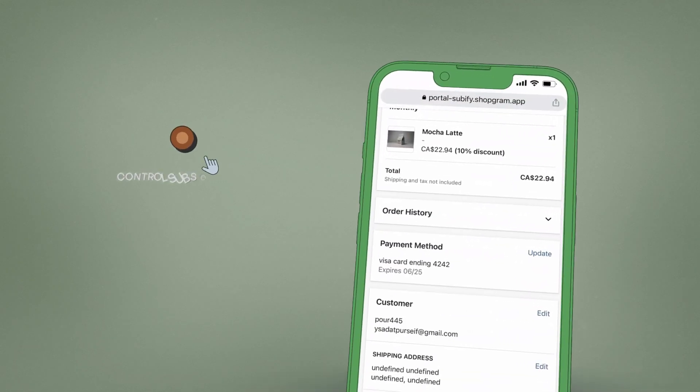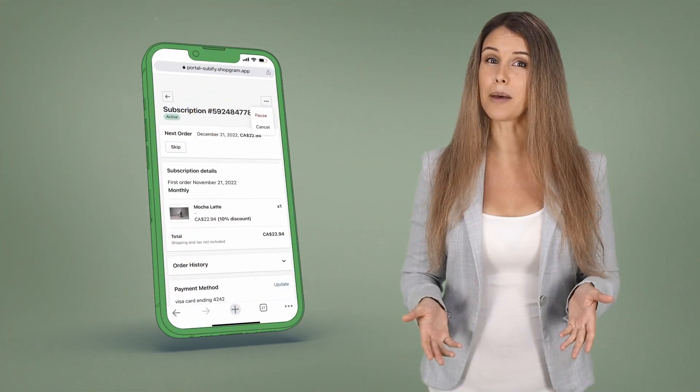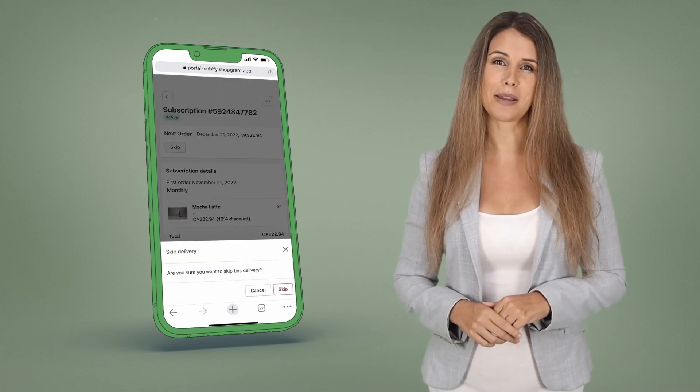Also, your customers can control their subscriptions through the customer portal, including skip, pause, and change payment information.